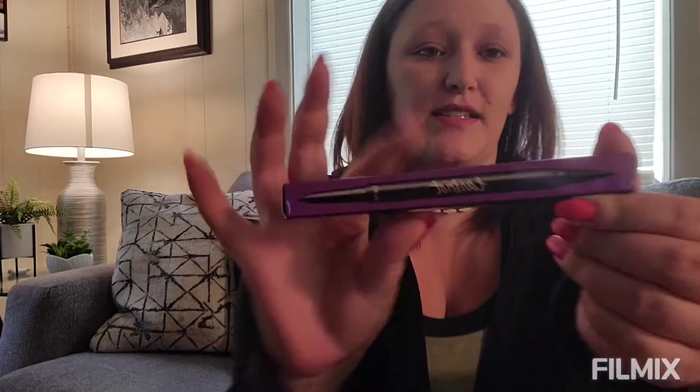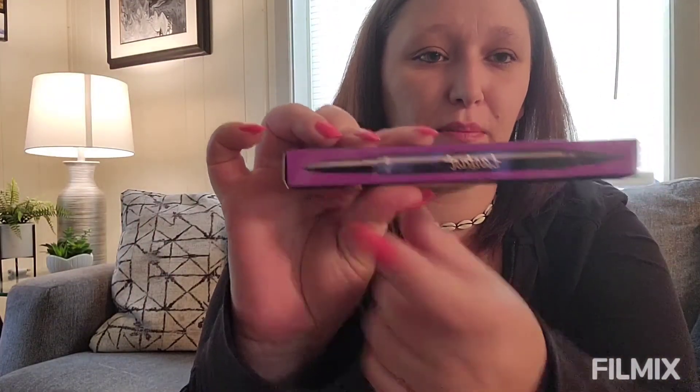Next item is the Tarte Tarteist double take eyeliner. I actually already own this one and I honestly love it, so I'm not going to open it up. It's double-ended - you've got the liquid eyeliner on one end and the pencil eyeliner on the other. That retails for $24.